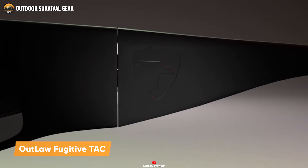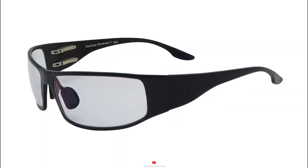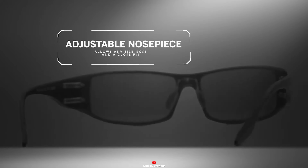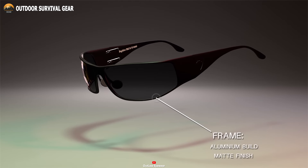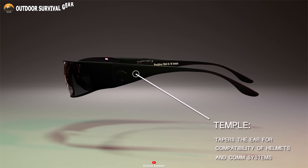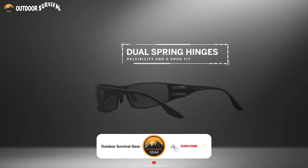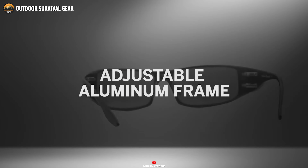Developed with a sleek design and exceptional ballistic protection, the Outlaw Fugitive Tac is a perfect option for tactical sunglasses. The shatter-resistant, UV-blocking polycarbonate lenses offer robust impact protection for your eyes, ensuring improved visibility across various scenarios. Crafted with durable aluminum, the frame is built to withstand heavy-duty use. The unique lens bevel design ensures these sunglasses stay securely in place, even during the most strenuous activities. Featuring dual spring hinges, the Outlaw Fugitive Tac sunglasses offer a comfortable and secure fit, making them the perfect choice for active individuals.